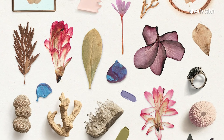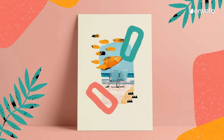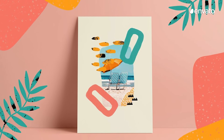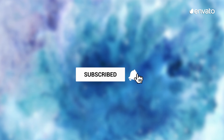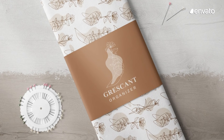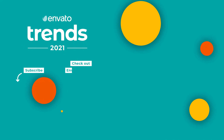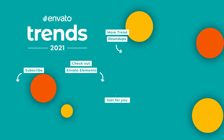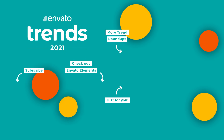That does it for the graphic design trends you'll be seeing in 2021. Are there any we've missed? Have your say in the comments below. If you found this video helpful, don't forget to like it so we know to keep producing more content like this. Subscribe to the Envato YouTube channel to stay up to date with our latest content and hit the Envato blog for more trends and tips. Click the thumbnail at the top right for more trends, or the one at the bottom right to watch the next Envato video selected just for you. See you next time!